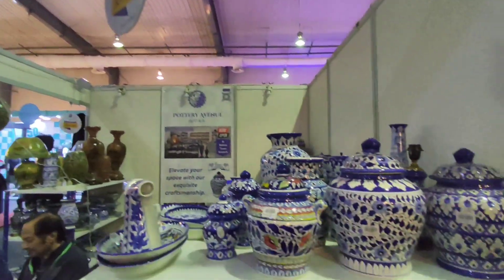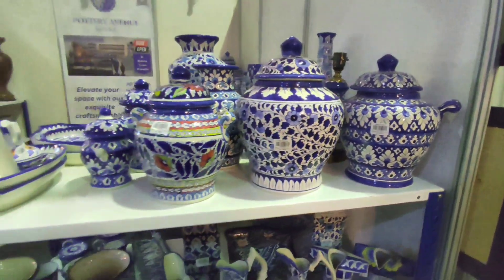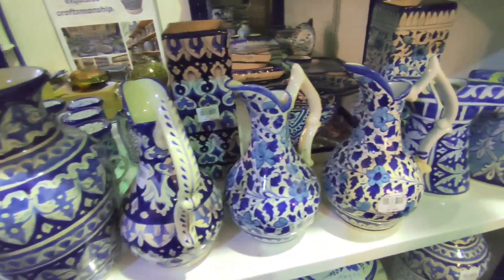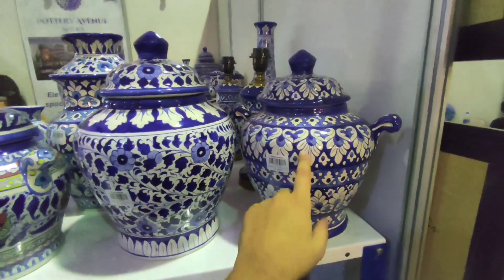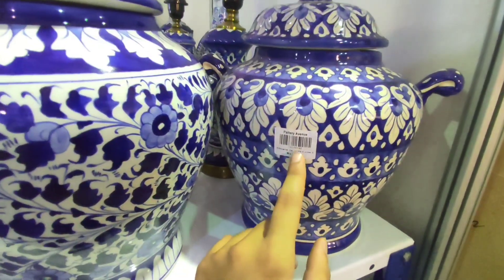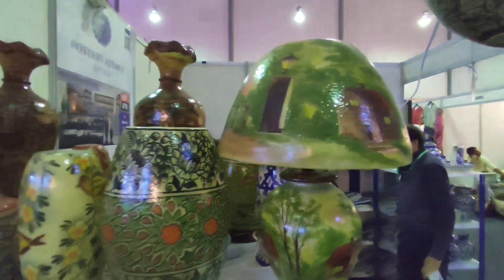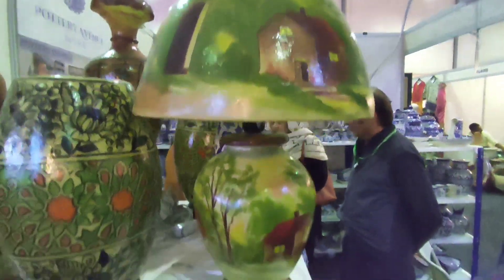Here we got Pottery Avenue, with some very beautiful blue pottery. They even have prices — for example, here we got 5,850 rupees for a very nice pottery piece. These two are almost similar in size but this one is a little smaller with a different design — this one is 8,450 and this one is 8,800. Here we got like a Turkish origin design for 2,600. Besides the blue, we got green here, and this one has a very cool house design — it's like a lamp, for 7,500.